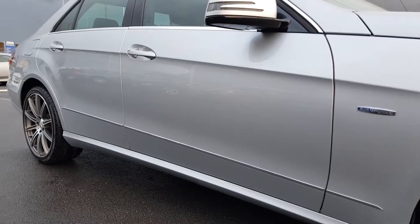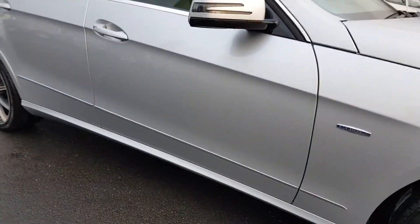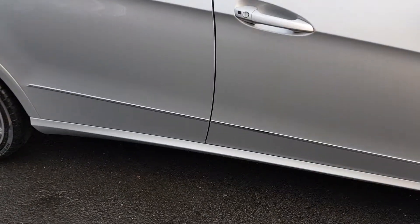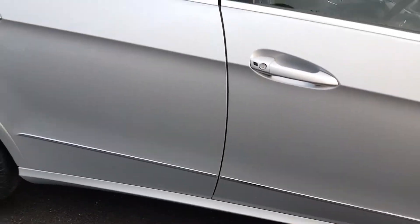Getting as close as I can so you can see all panels, free from any parking dents or scratches. No chipping to any of the door edges.